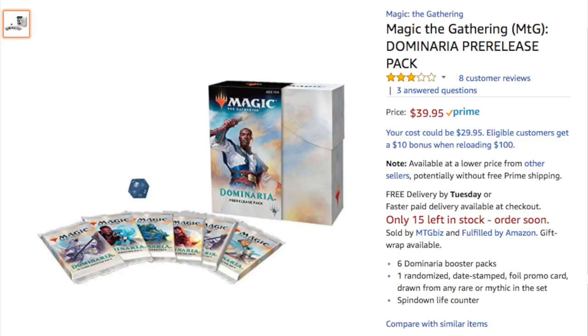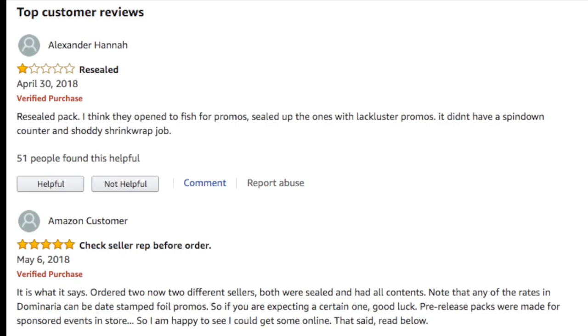Buy from a local game store, especially one that would want its reputation to be stellar among the community. I would not recommend buying a pre-release kit online just because of the danger. Even when you buy from Amazon Prime, it sells from certain people who ship it, but it's not even the same person. Because supposedly this product is fungible, which means it shouldn't matter who's selling it — it's a sealed new product.